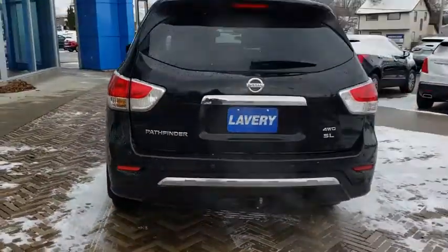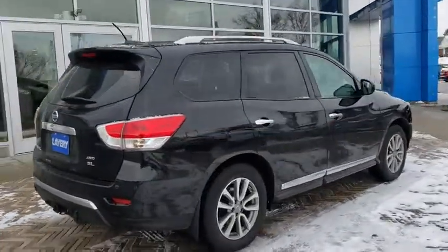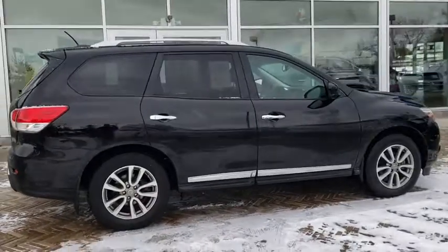Rear window defroster, trip computer, fog lights, brake assist, remote keyless entry. This beauty will even make your house keys jealous. Drive it today.